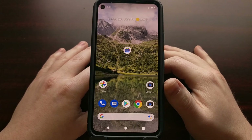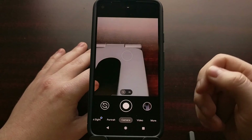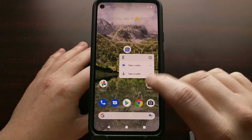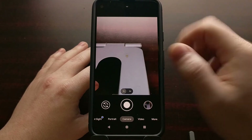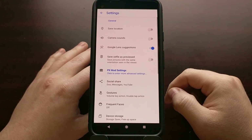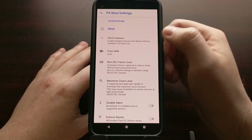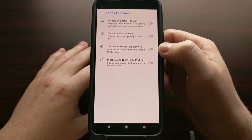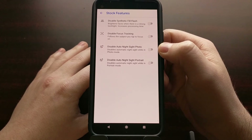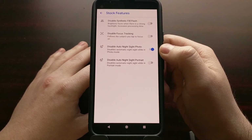There is an XDA thread with 140-something pages that has the latest download link — that's how I found it. Once we open up the Camera PX application, go into the settings for Camera PX, then tap on PX Mod Settings, then select the Stock Features option. In here you're going to see a toggle specifically dedicated to disabling the Auto Night Sight feature. All we have to do is tap that toggle to disable Auto Night Sight.